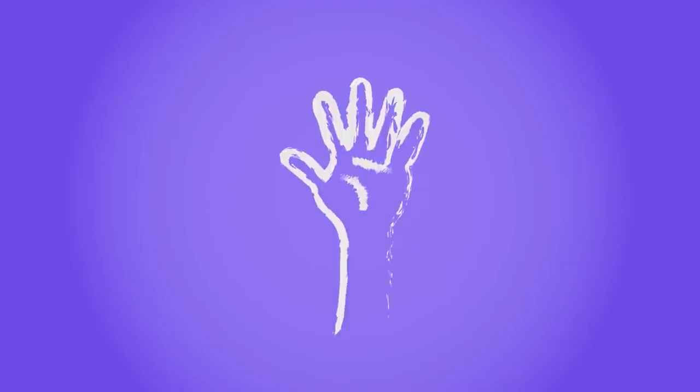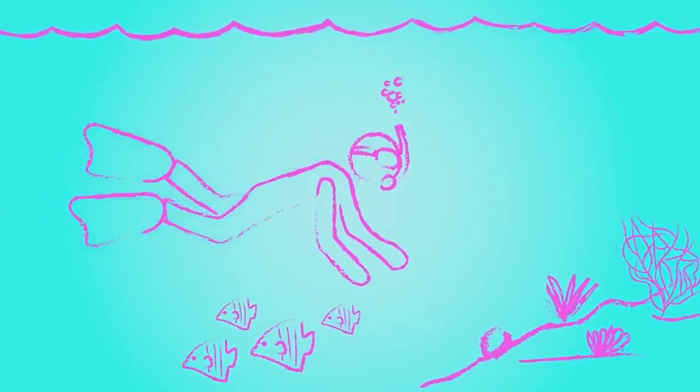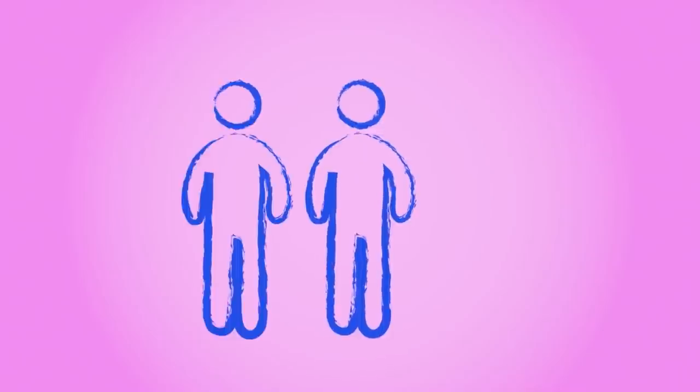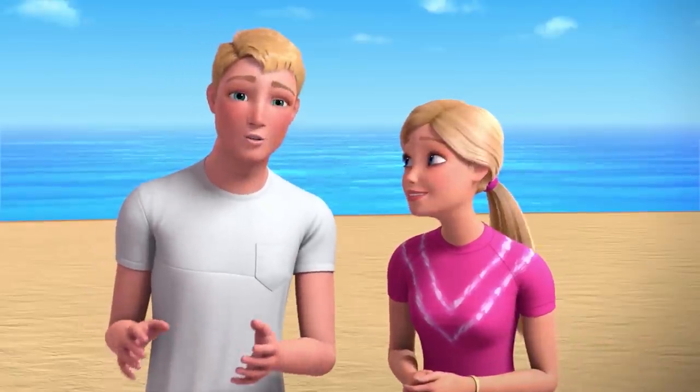Number three: volunteer. Be a part of a beach or a river clean up — those can be really fun. Number four: dive in. Learn how to swim and snorkel and explore and learn about all these amazing creatures that live in the sea. Number five: spread the word. Share your love of the ocean and the importance of taking care of it, like we're doing right now. Don't ever take it for granted.